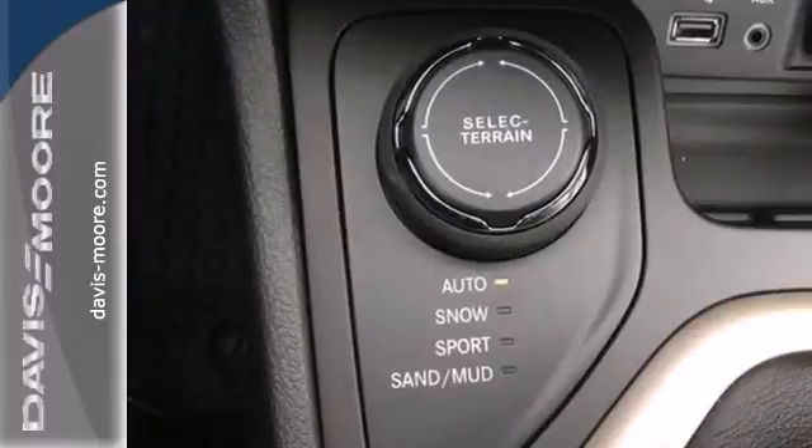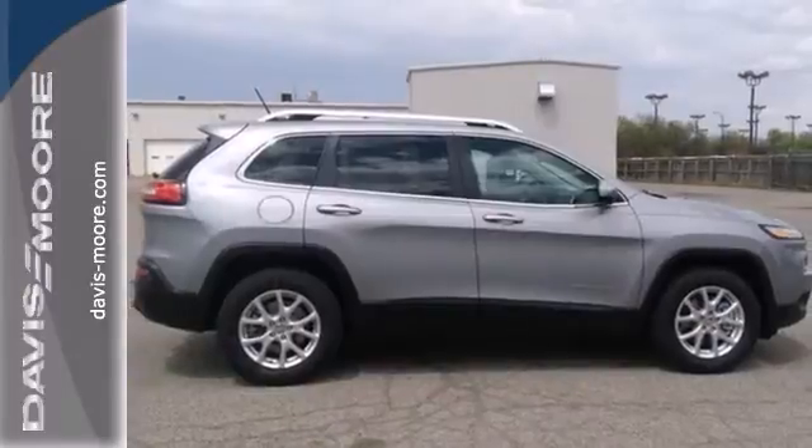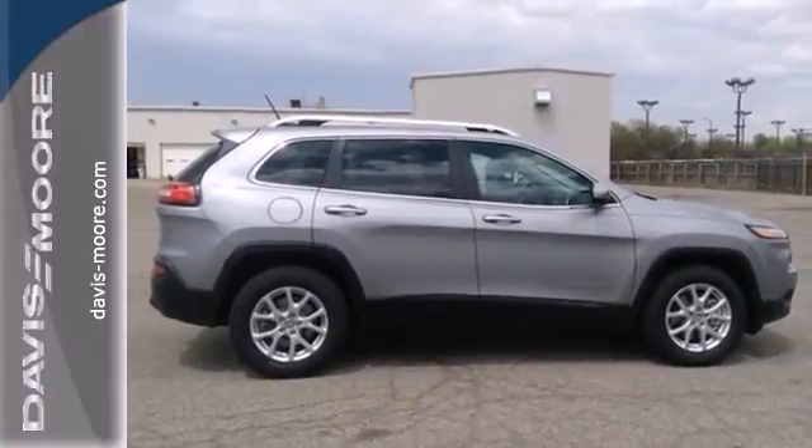Safety features include multiple airbags, tire pressure monitor, and stability and traction control. Start your next adventure today in this Cherokee.